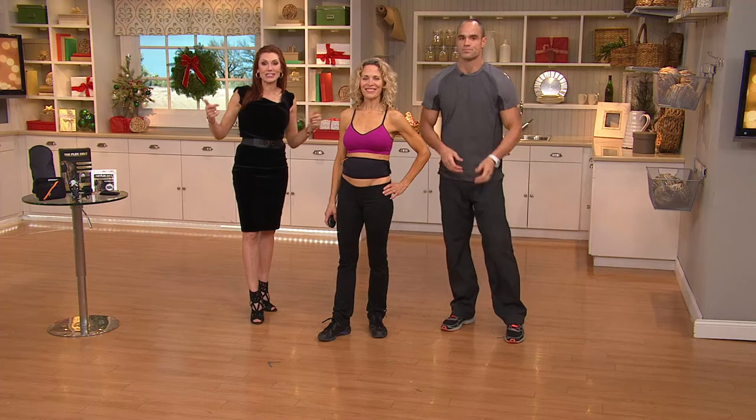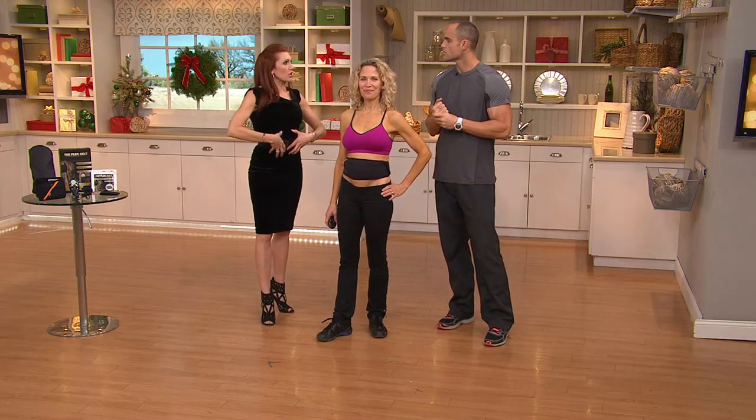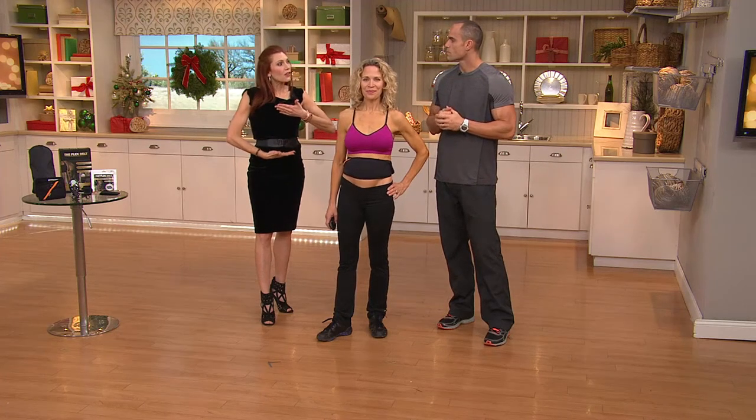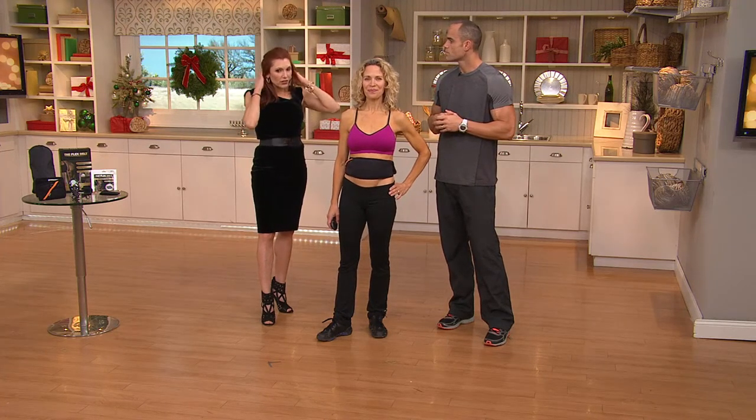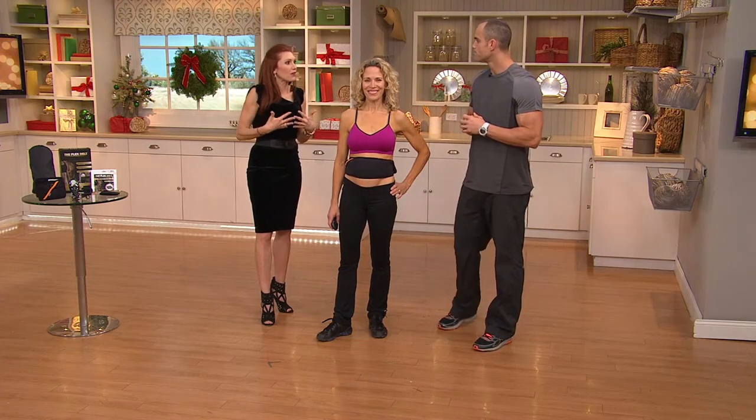If you want to join us, come down to QVC on the 17th. One of the biggest surprises was when people felt this — they put this on, they could feel their abs working, but they weren't crunching their neck. And finally you knew you were getting the best engineered ab workout ever.